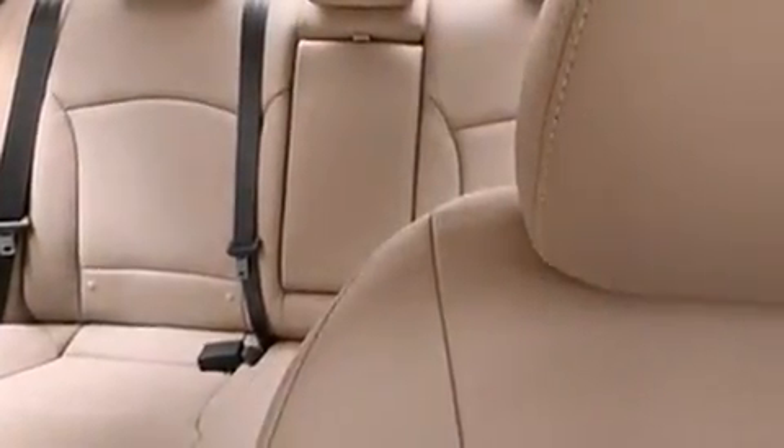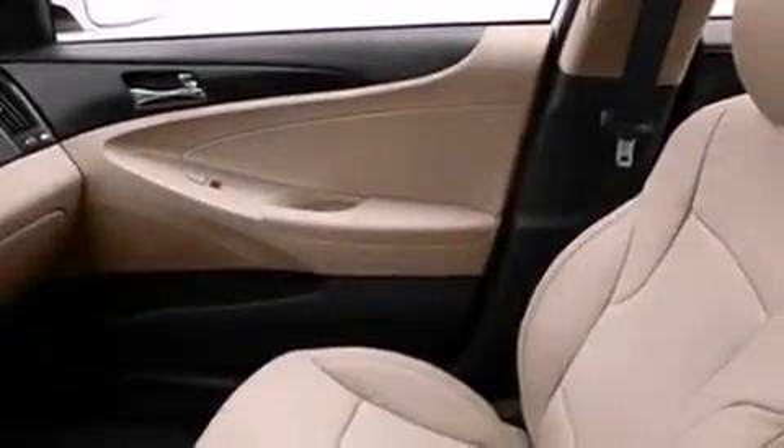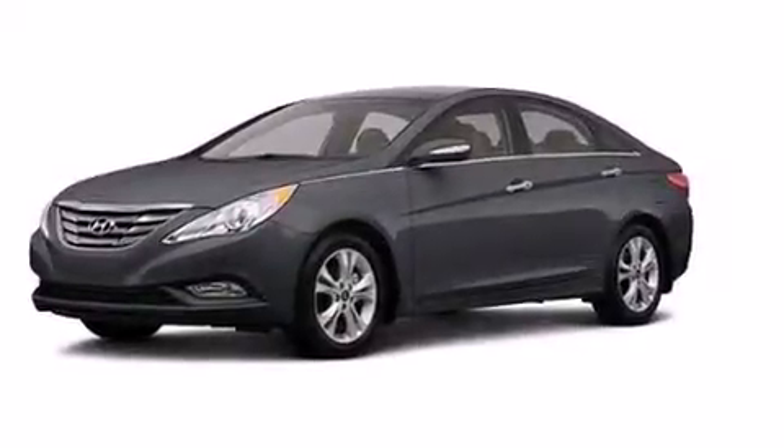The following features are also included: a power driver's seat, air vents for rear-seated passengers, cruise control, leather seats, an illuminated driver's side vanity mirror, 12-volt power outlets, rear curtain airbags, and rear seat child-proof door locks.